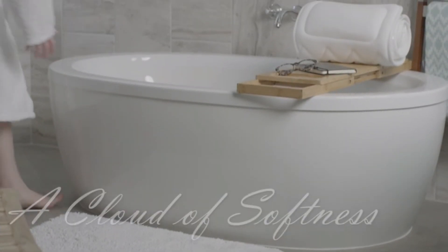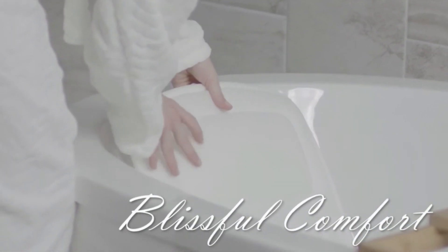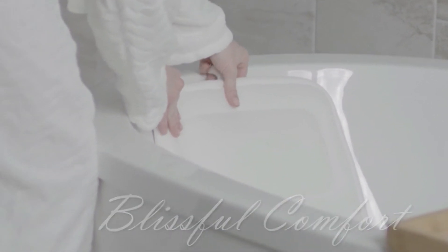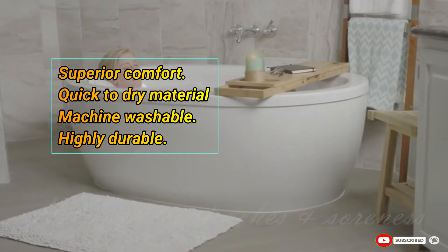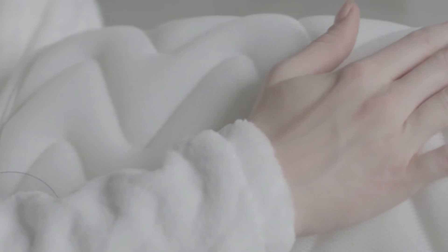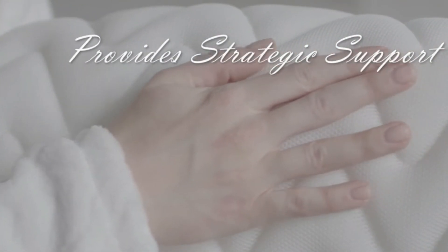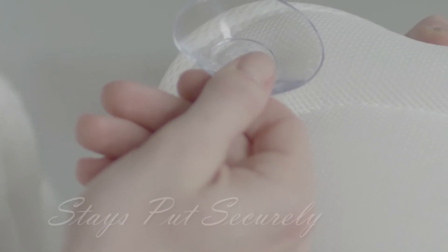Quilted Air Bath Bed Luxury Bath Pillow: If you're looking for variety in bathtub pillows, you can consider this option. It comes in two different sizes and there are a couple of color options available, meaning you will be able to opt for exactly the one that suits your requirement. Key features include superior comfort, quick-dry and machine washable material, and high durability.